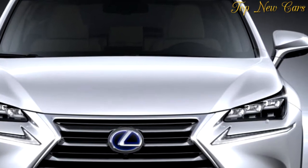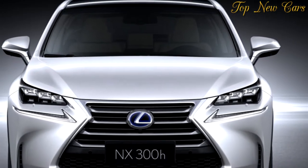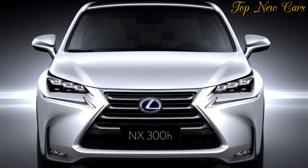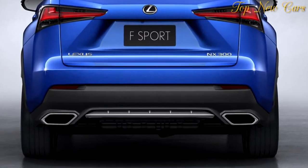The front fascia received some mild revisions, most notably the upper portion of the spindle grille being thinner and the shape of the lower front bumper changed, with the fog lamps now separated from the ducts.